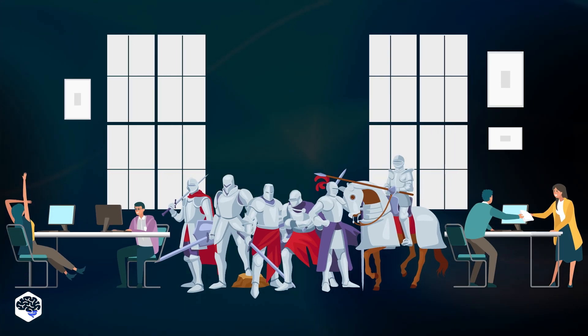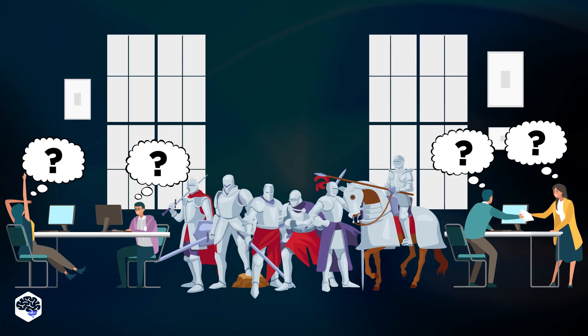Besides, they collaborate with teams of hardware engineers, firmware developers, and software engineers to deliver well-performing products.